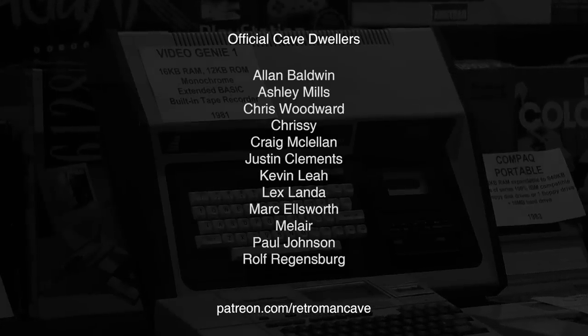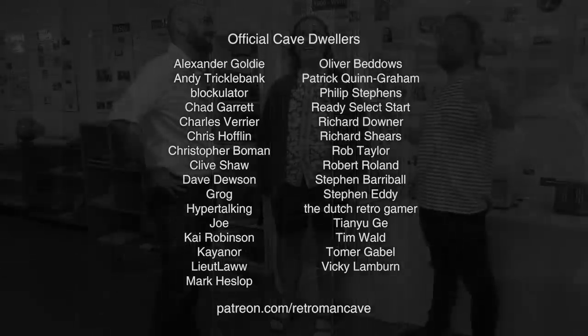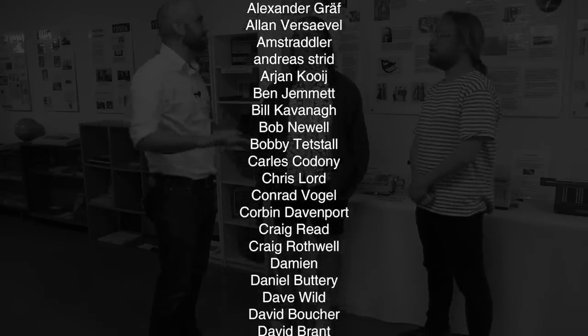If you enjoy my content and would like to toss a coin into the hat to support the cave, check out patreon.com/retromanCave and join the official cave dwellers. Thank you for your support.